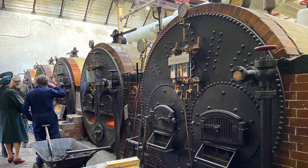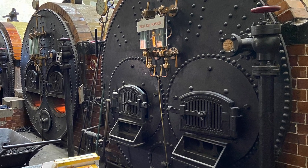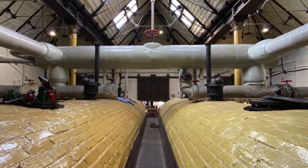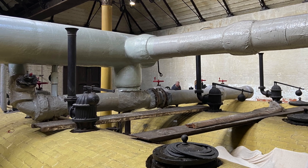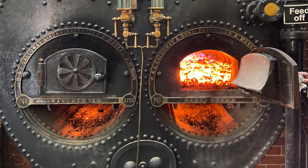Steam is provided by 6 modified Lancashire boilers that were made by W & J Galloway & Sons in 1883. They are encased in brick to conserve heat and supplied steam at 50 pounds per square inch, with each boiler holding 15,000 litres of water. Each boiler has 2 fire boxes and consumed about 2 tons of coal per day.